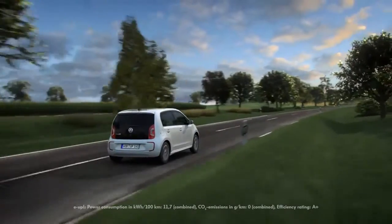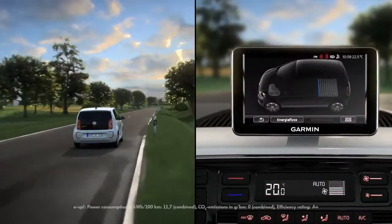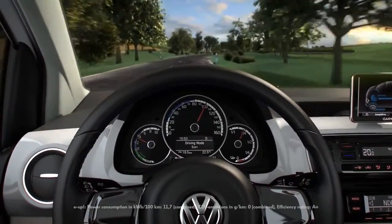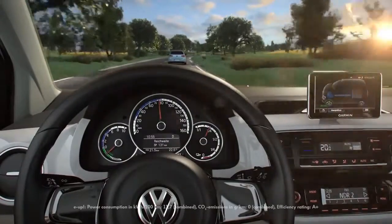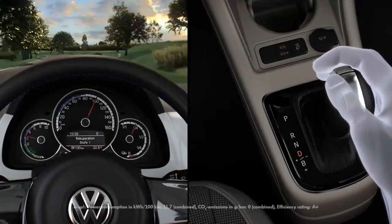When driving, the E-Up is thrifty with energy, with coasting mode that has zero consumption, driving modes that help you drive more efficiently, and recuperation technology that recovers braking energy to recharge the battery, with the driver selecting how much.